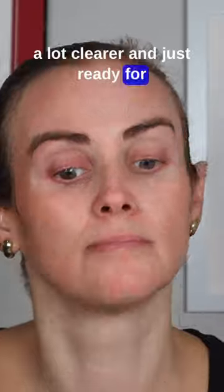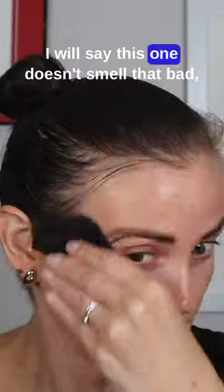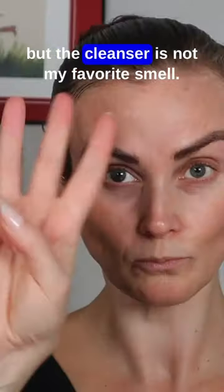a lot clearer and just ready for moisturizer and sunscreen throughout the day, so I've definitely been enjoying this one. I will say this one doesn't smell that bad, but the cleanser is not my favorite smell.